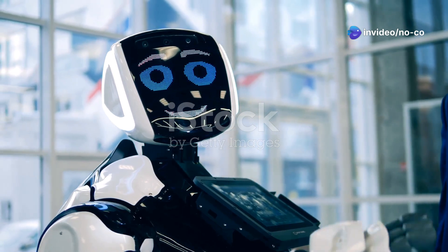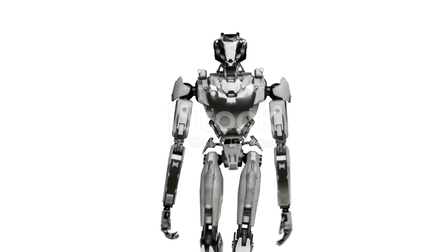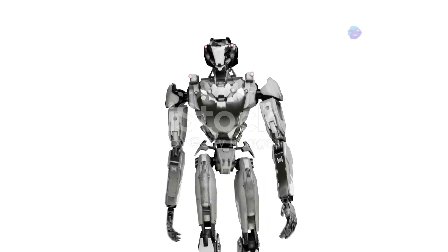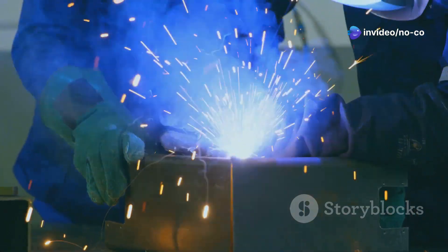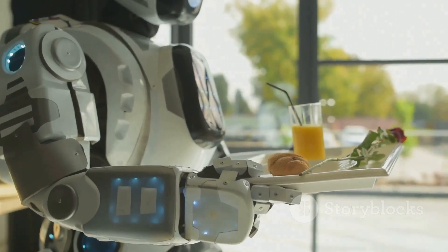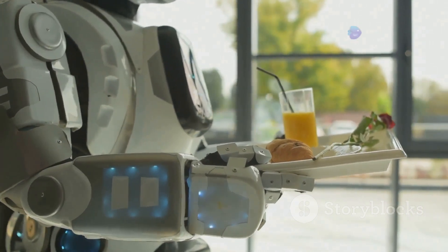Hey there science fans! Have you ever imagined a world where robots could lend a helping hand in our everyday lives? Well, get ready to meet Pudu D9, a humanoid robot designed to do just that. This isn't science fiction, it's happening right now. D9 is built by a company called Pudu Robotics, known for their innovative robots already being used in restaurants and hotels around the world.